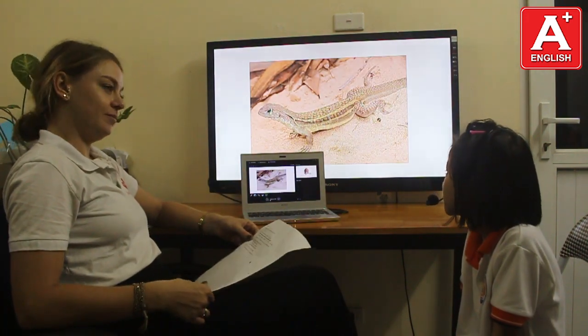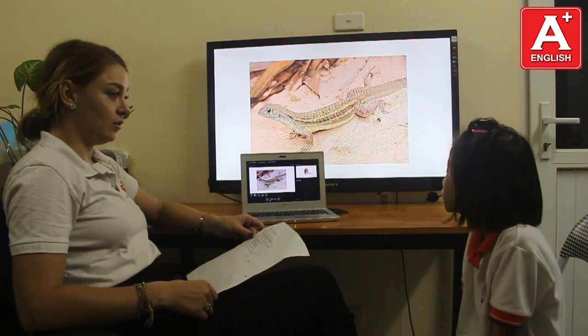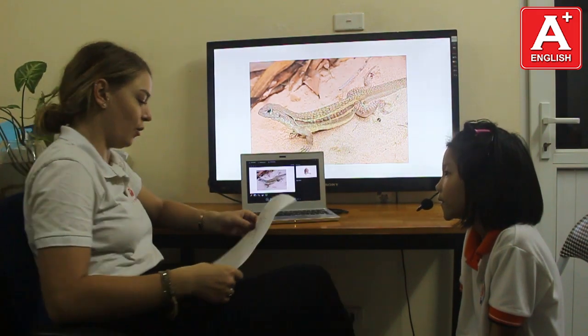What animal is this? It's a lizard. Do you like lizards? No, I don't. No, I don't.